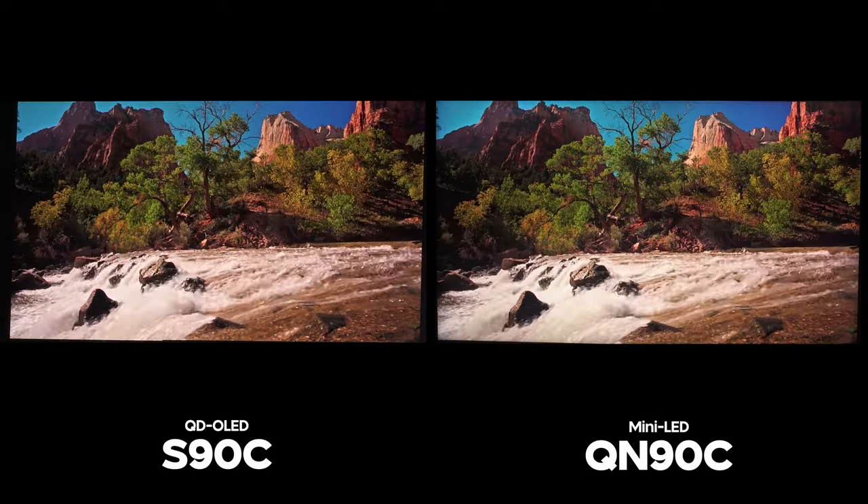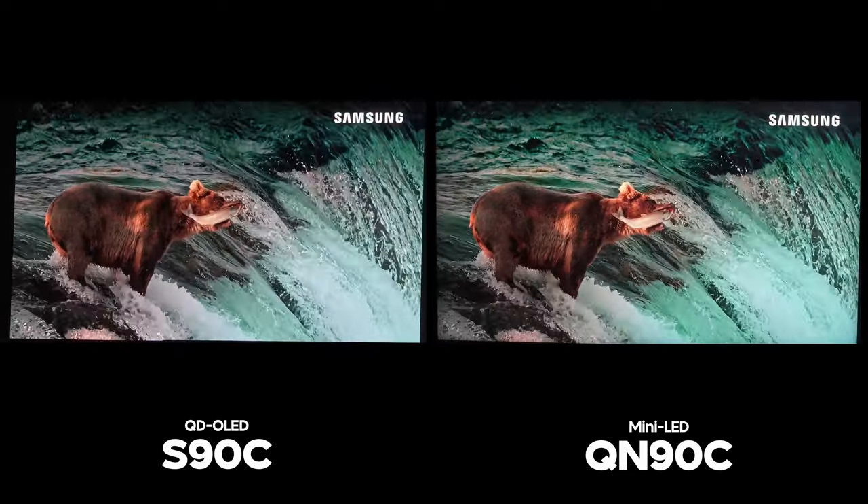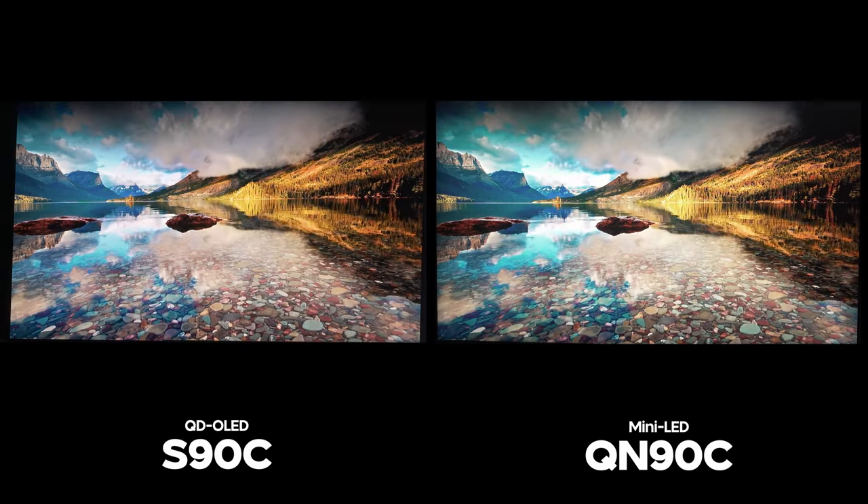With SDR and cable viewing in mind — talking about sports watching — I think the QN90C still has a place there, as it is going to look brighter than the S90C most of the time.